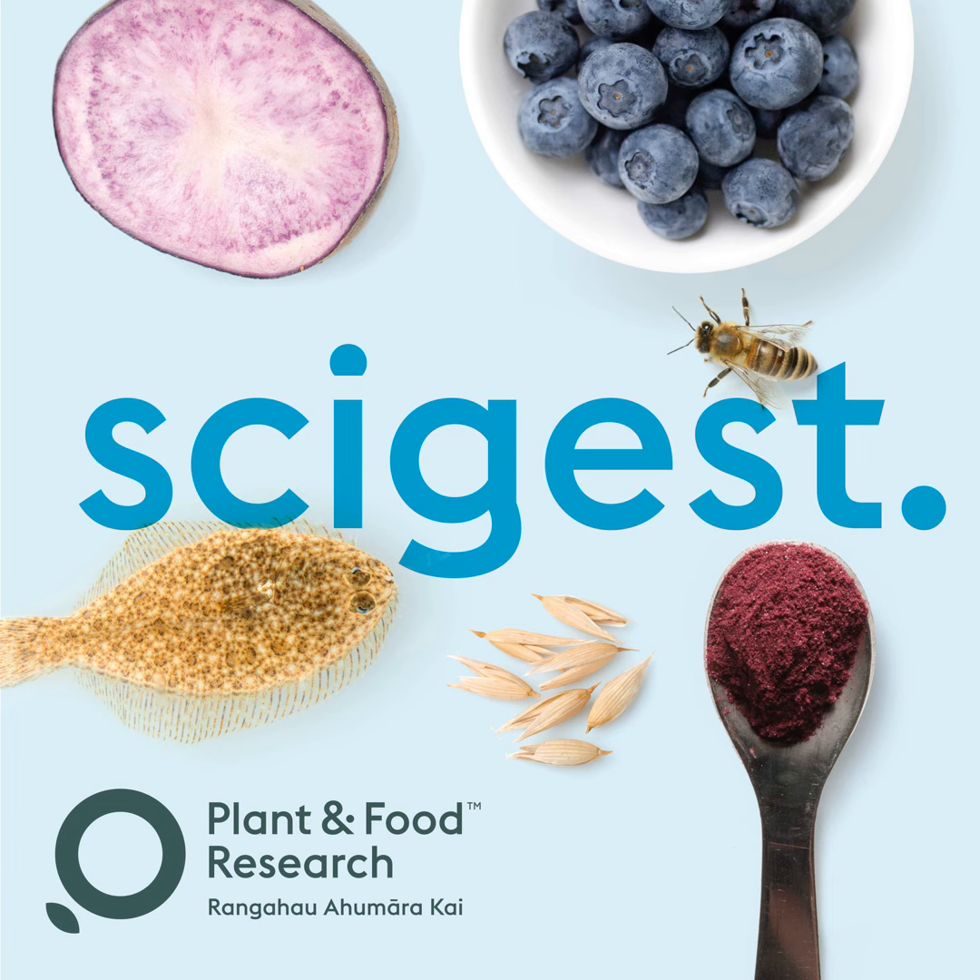Welcome to SciGist, your fortnightly serving of digestible science from Plant and Food Research. Kia ora and welcome to SciGist. Today you'll be joining me, your host, and two of our scientists, Susie Black and Louise Craigting, to learn all about the new flume tank that's about to be commissioned here in Nelson.